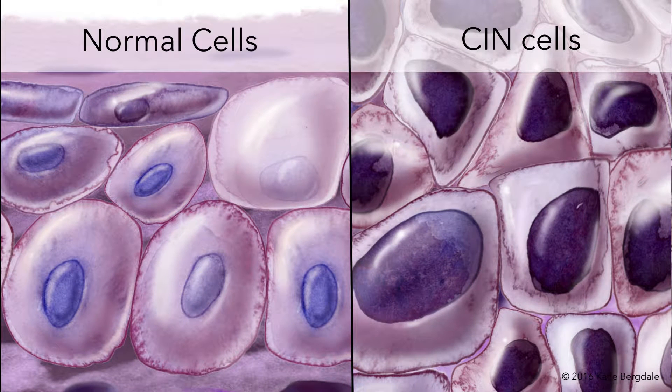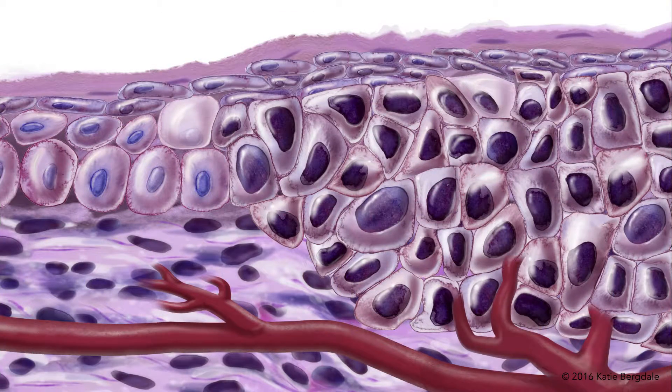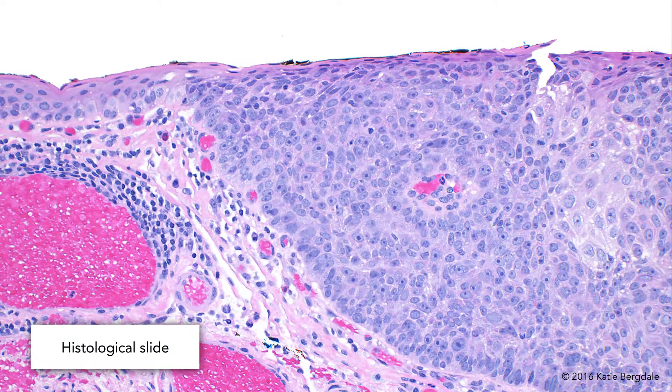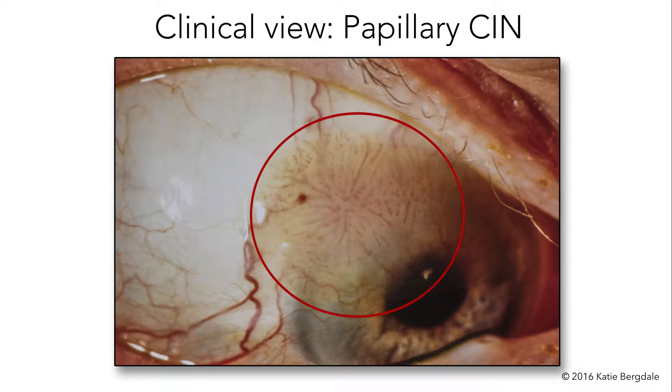The degree of cellular atypia can vary, and some cases show only modest nuclear pleomorphism and hyperchromasia. In some cases, as the disease progresses, blood vessels grow into the lesion. Such vascularized CIN have a flat or sessile papillomatous architecture and often appear gelatinous clinically.